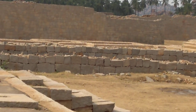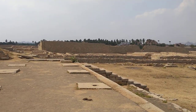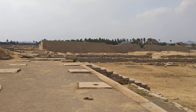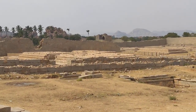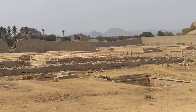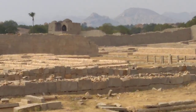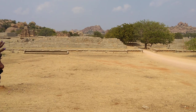Inside that section is the mint area — a tank and shala where they minted coins, like a bank. In that mint area is the watch tower. This Hazara Rama temple was only for the royal families, and now you understand which area is the palace area.